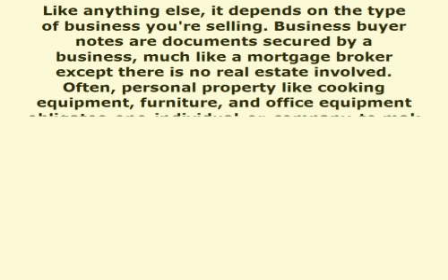Like anything else, it depends on the type of business you're selling. Business buyer notes are documents secured by a business, much like a mortgage broker except there is no real estate involved. Often, personal property like cooking equipment, furniture, and office equipment obligates one individual or company to make payments, usually monthly, to another person or company.